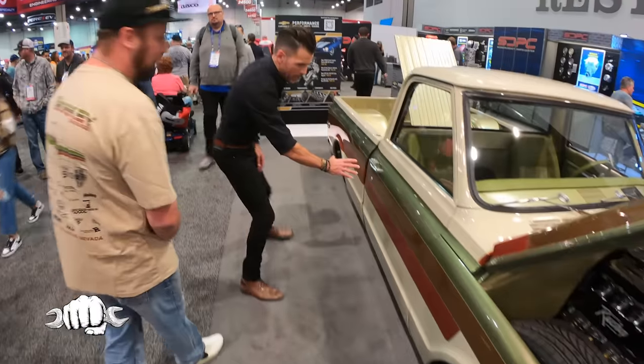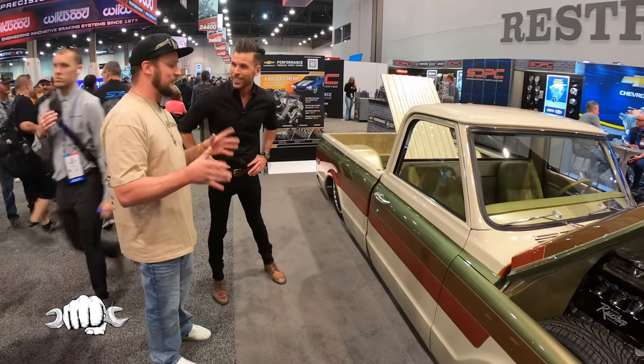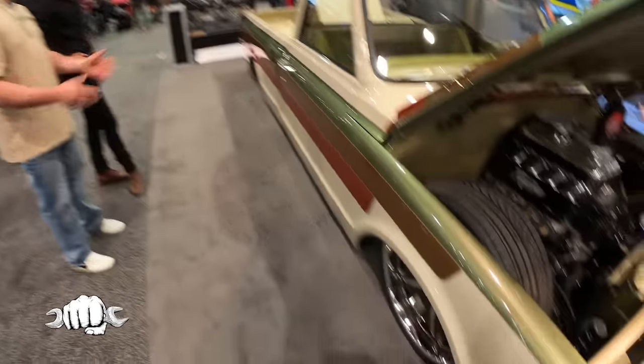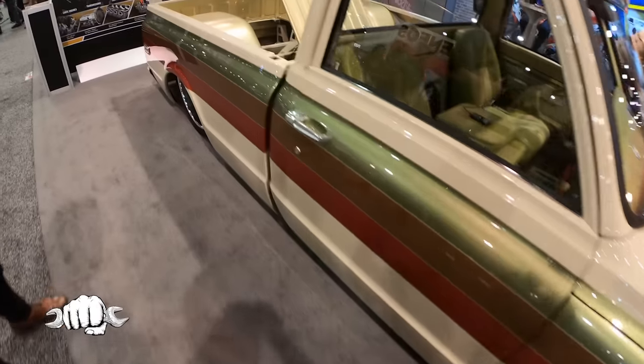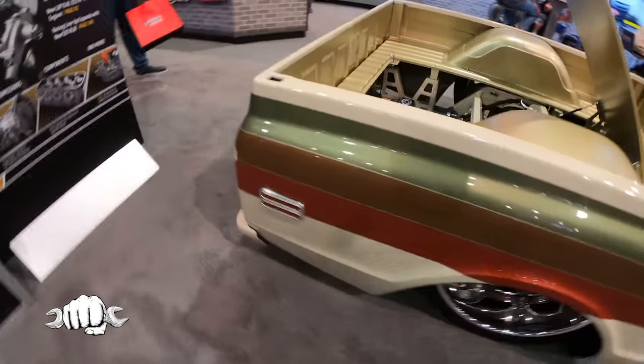What are your thoughts on the paint scheme? I love the paint scheme. When we're sitting there designing it and he says what he wants, the only thing that came to my mind was, Richard, that's an 80s paint job — that doesn't go with this truck. But once again, just like every time we do something with him and we question him, it lands perfect. You couldn't ask for a prettier paint job on a truck — it's gorgeous.